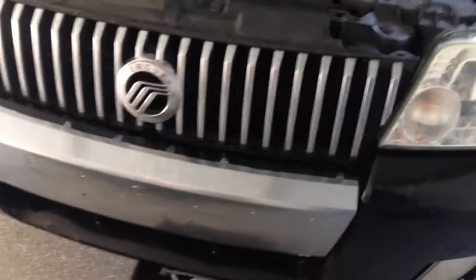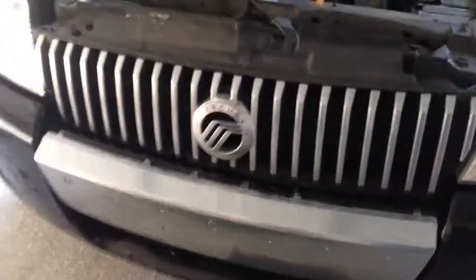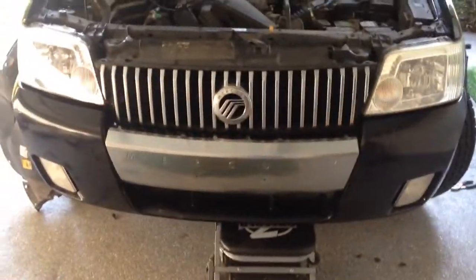Let me show you a quick example of what I mean by modern-day plastic vehicles being crap — or the engineers that build them are just complete morons. Basically, a person dropped off this Mercury Mariner because the bumper was coming off. She hit something at low speed.